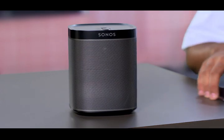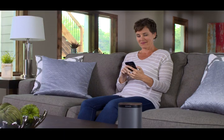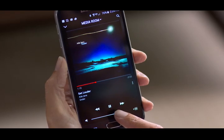When it comes to streaming music and smart speaker performance, the Sonos Play One, together with the Sonos Controller app, is hard to beat. Unlike Bluetooth speakers, smart speakers from Sonos allow you to control your system from any room in your home.